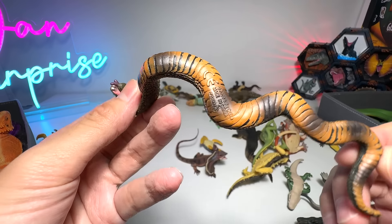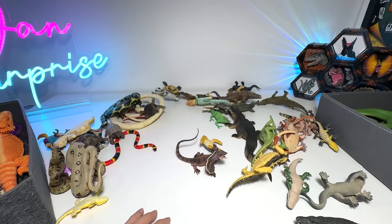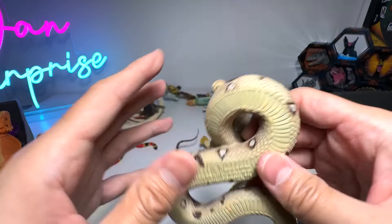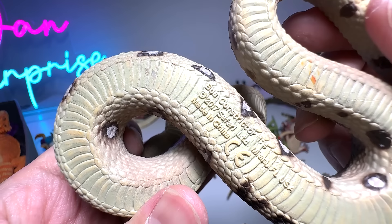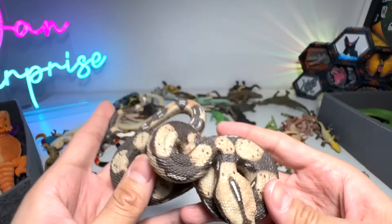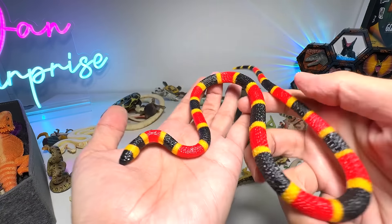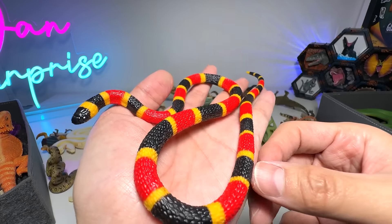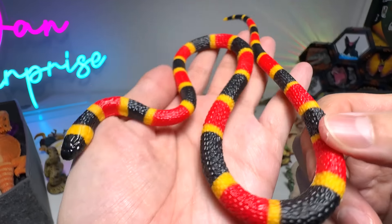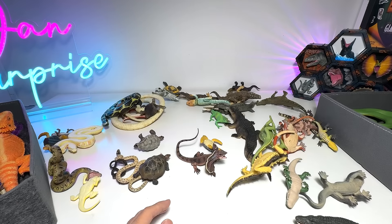Another cobra — this is from Collecta, 2008 figure. I love reptiles. Hopefully I can expand my reptile figures, but it's not easy to find new ones. Boa Constrictor, 2017 Safari LTD figure. This is a coral snake, and it is a baby. Coral snakes are well known for the colors on their body — the patterns: black, red, yellow. Really gorgeous.